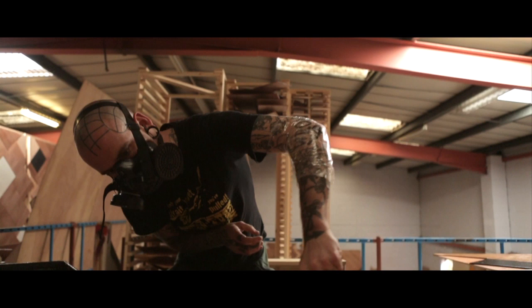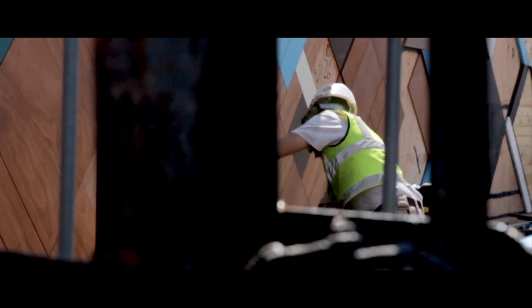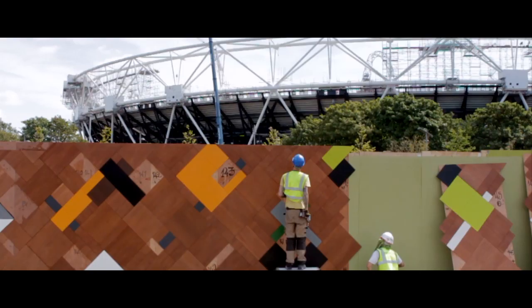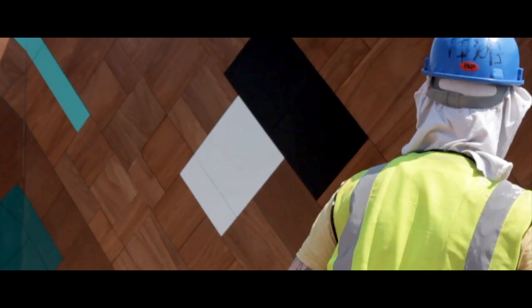I feel an overlap visually with a lot of the stuff that's going on, and it interests me. I'll never claim to be a street artist. I don't know, I think things are blurring and merging. It's that whole thing — what is street art? Is it public art? Is it a mural? Is that street art? It's crossing over.